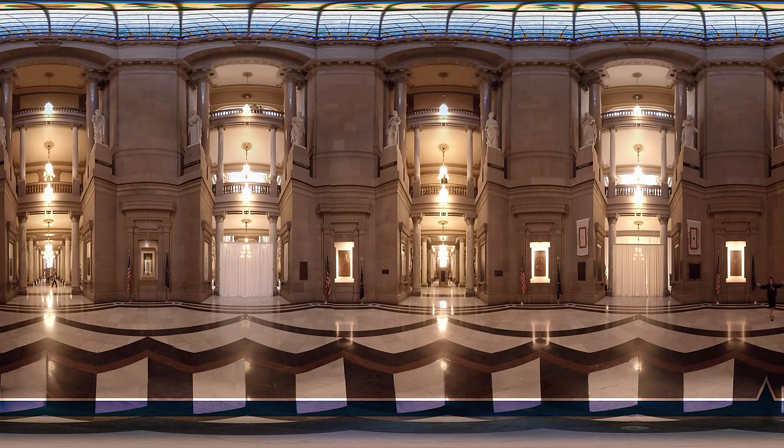Each statue represents a different attribute, and all of the attributes together we call the attributes of a civilized society. We have two men: law and oratory. We have agriculture, commerce, justice, liberty, history, and art.